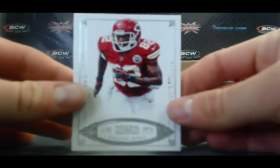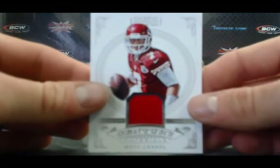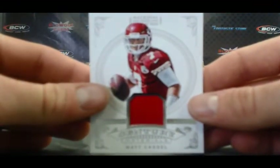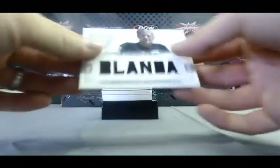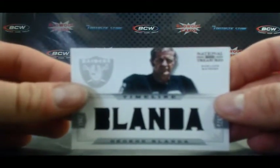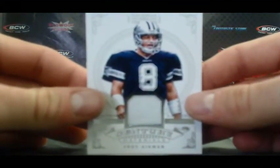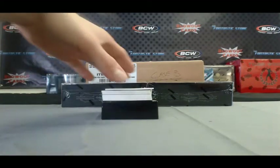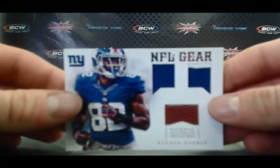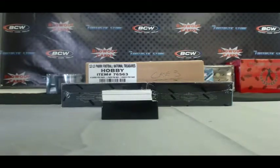Let's start off with Dwayne Bowe base for the Chiefs, numbered of 49. And a Matt Cassel jersey also for the Chiefs, that one is 69 of 99. For the Raiders, we've got a George Blanda Timeline Materials, numbered 9 of 49. And for the Cowboys, we've got a Troy Aikman jersey — just a little bit of blue down there too, so two-color, numbered 59 of 99. For the Giants, NFL Gear dual patch football, Rueben Randle, number 23 of 49.